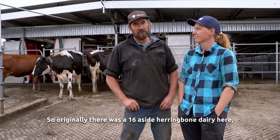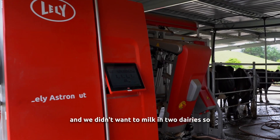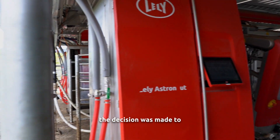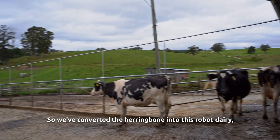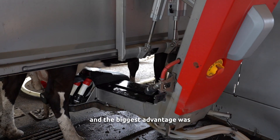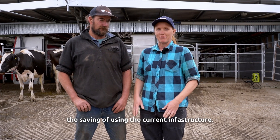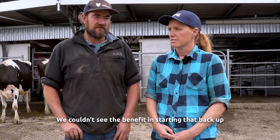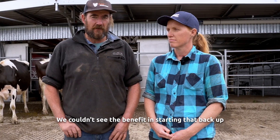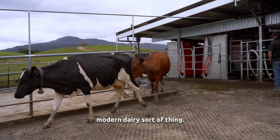Originally there was a 16-a-side herringbone dairy here and we didn't want to milk in two dairies, so the decision was made to go down the path of a robotic dairy. We converted the herringbone into this robot dairy and the biggest advantage was saving by using the current infrastructure. There was a lot of concrete that hadn't been down that long, and we couldn't see the benefit in tearing it up without spending a fair bit of money to bring it up to a modern dairy.